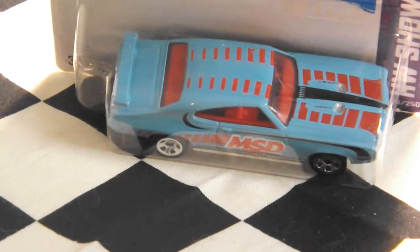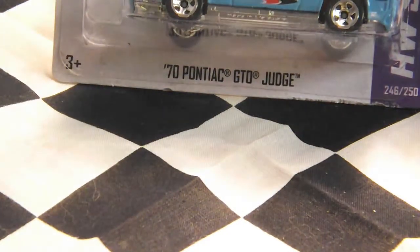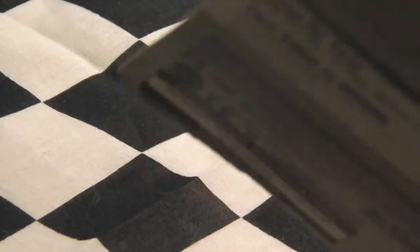Hey guys, this is LEGO City Reviews 1, and today I'm going to be doing a review on the Hot Wheels 1970 Pontiac GTO Judge. This car is from the D-Case from 2013.